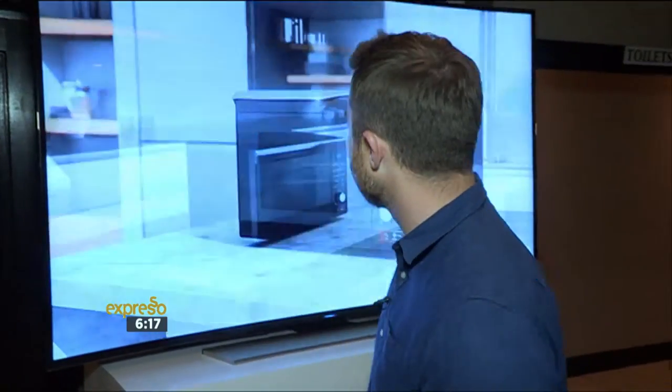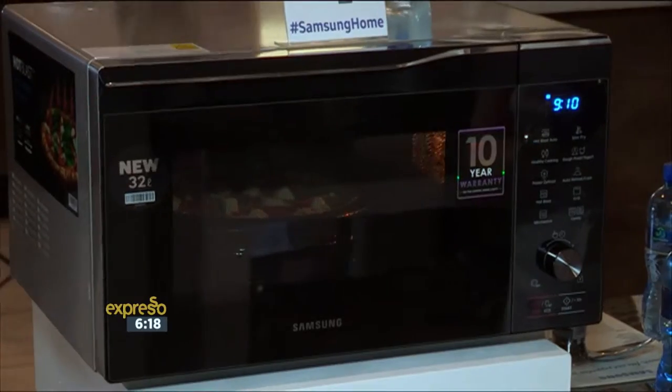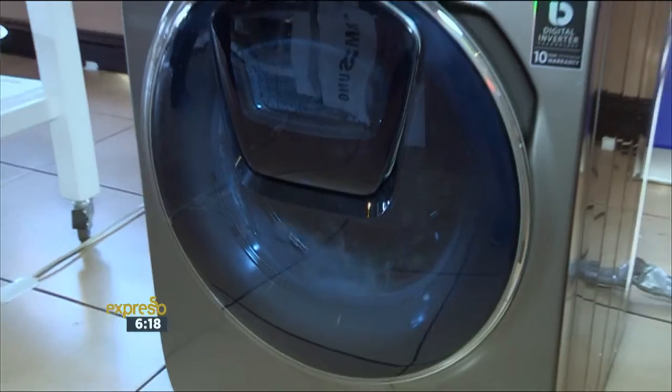Living in our fast-paced world, time is of the essence. Therefore, innovations such as these can only make our lives that much easier. With super smart features designed for the way you live, Samsung's home appliances make life simpler and smarter.